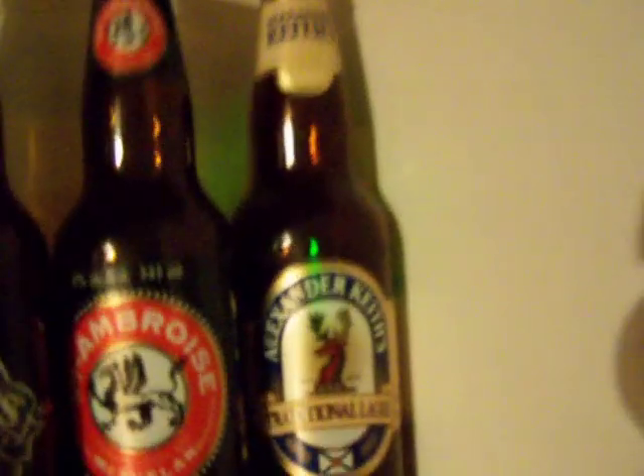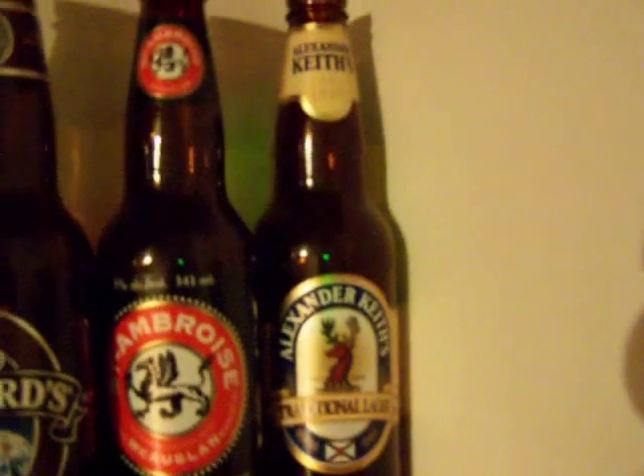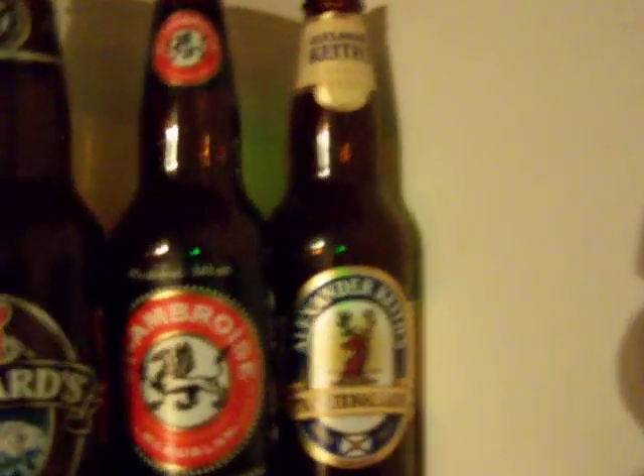I'll give you a really quick run through my beers here. Keith's Traditional — that didn't last long. I don't think that made it a year on the market. It's a little better than any other Keith's I've ever been able to buy, a little darker, so it wasn't very popular and it didn't sell.